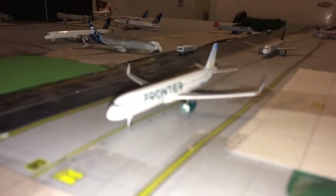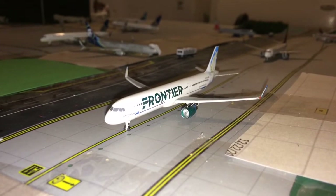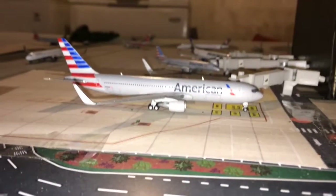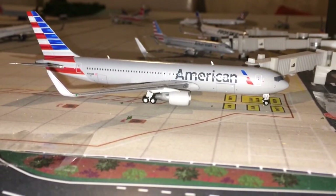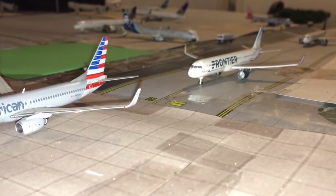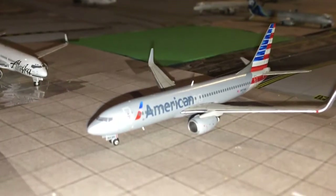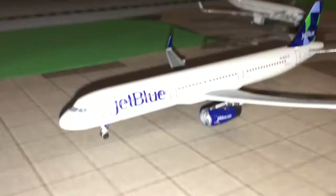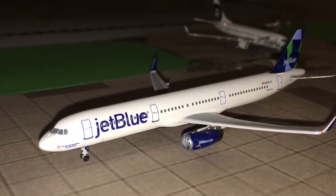Starting off here we have a Frontier Airlines Airbus A321 in the Courtney the Cougar livery, in line for departure to Atlanta. Here we have an American Airlines 767-300ER just about ready to push back for Miami. Here's an American 737-800 in the current colors heading out to Philadelphia. In front of him we have a JetBlue Airways Airbus A321 in the prism tail livery, making his way out to Fort Lauderdale.